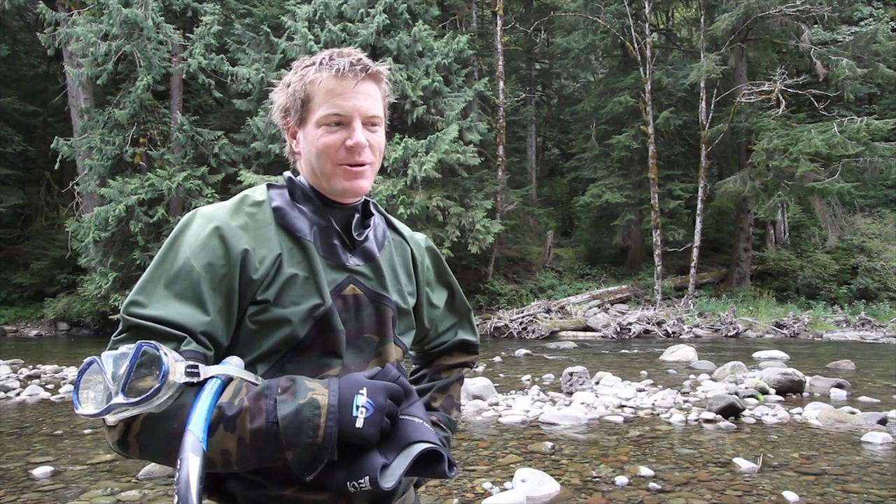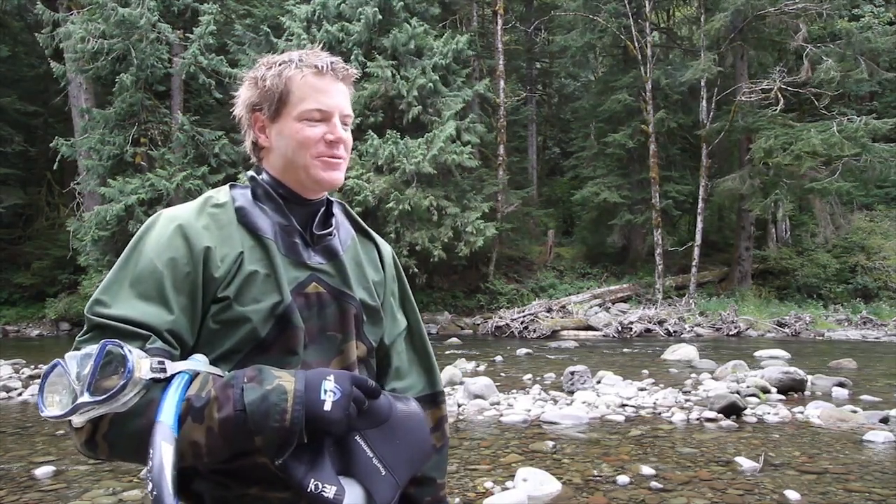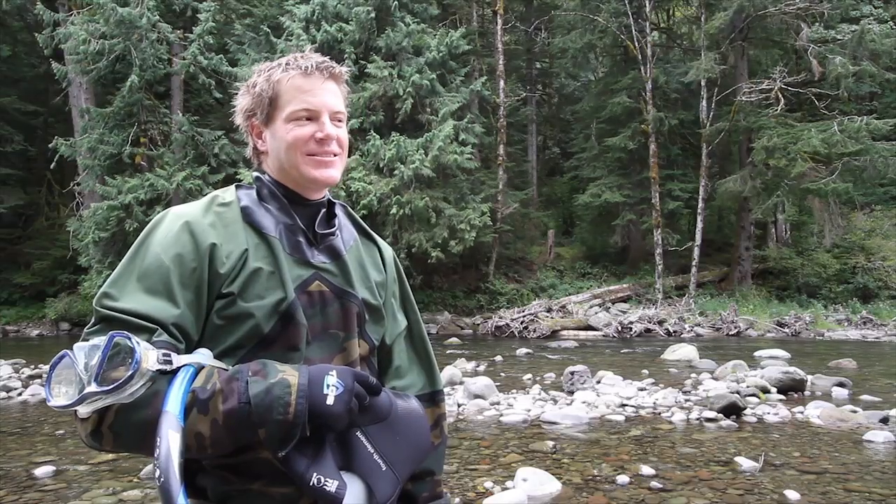My name is Corbin Murphy. I work for the Salem District BLM, Cascades Resource Area. We are snorkeling here on the Salmon River for fish — juvenile steelhead, coho, and chinook.